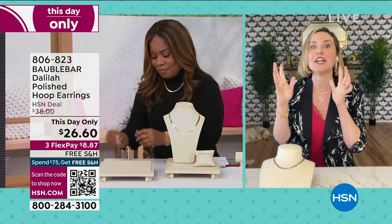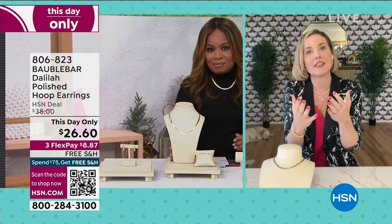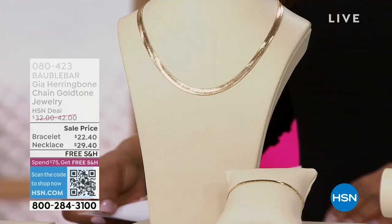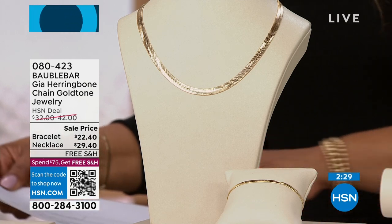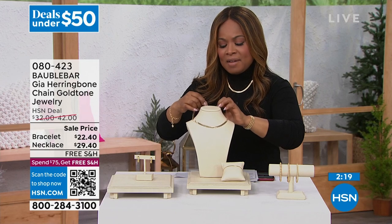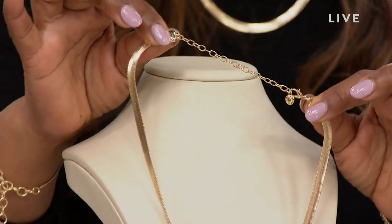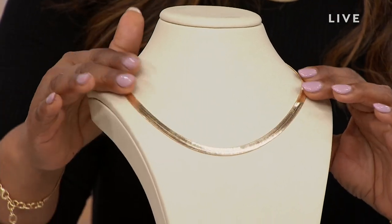Bobble Bar really loves that kind of high-shine gold that really pops. Bobble Bar really wants to be that fashion jewelry piece that is super high quality — with care it's going to last you for years and years. As you shop for those earrings, don't miss it — it's very limited, and we've never offered it at a lower price. Let's talk about this necklace. This is a herringbone chain — it's 15½ inches in length with a 3-inch extender, so you can wear it as a little over 18 inches.